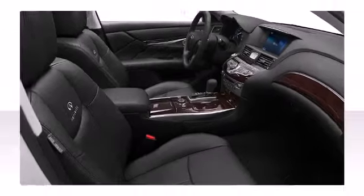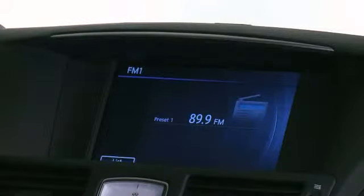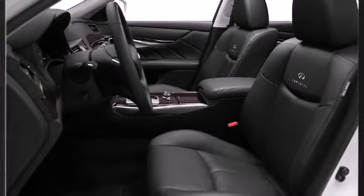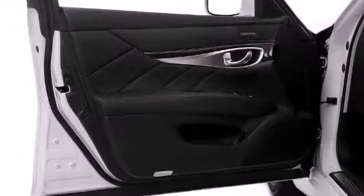Active noise control prevents unwanted exterior road noise from entering the cabin. The system produces sound waves through the vehicle's sound system at an opposite phase of the road noise, allowing the driver and passengers to enjoy conversation or music.